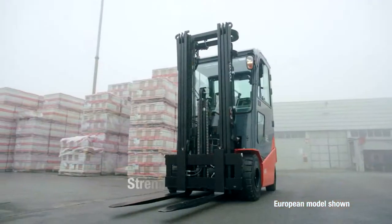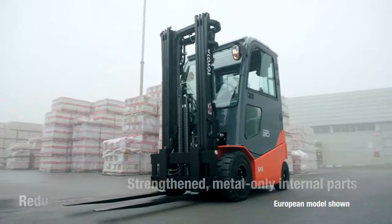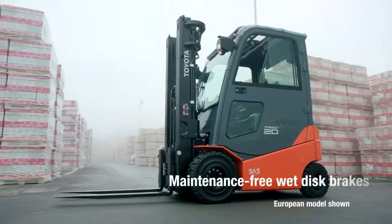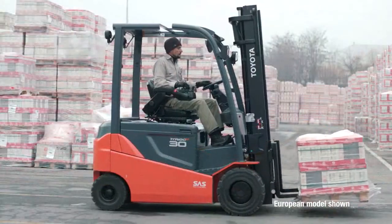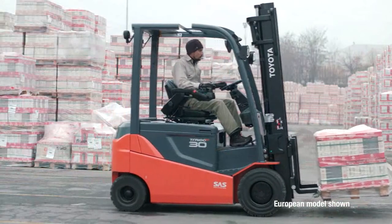Strengthened metal-only internal parts, a reduced-maintenance brush-free motor, maintenance-free wet disc brakes, and other Toyota features and advantages allow you to focus more on your business and less on your equipment.